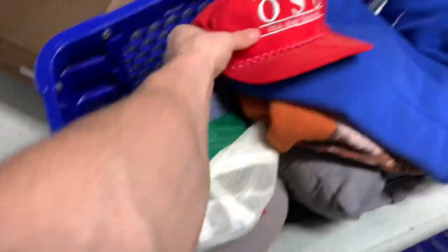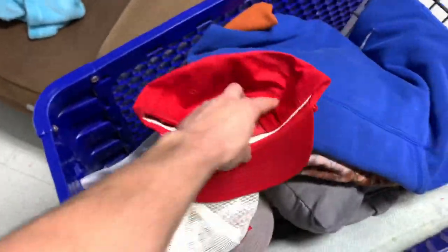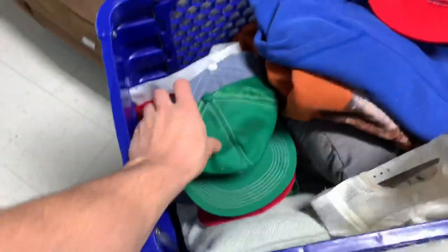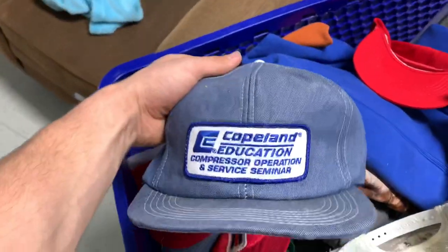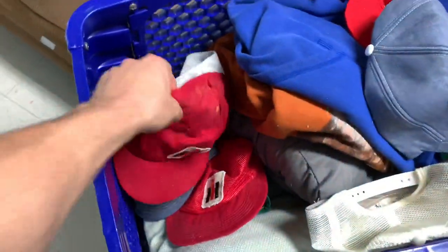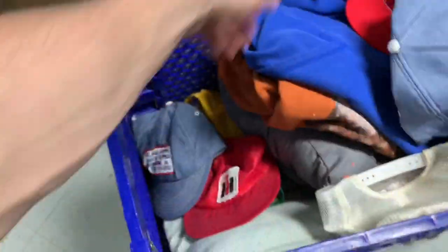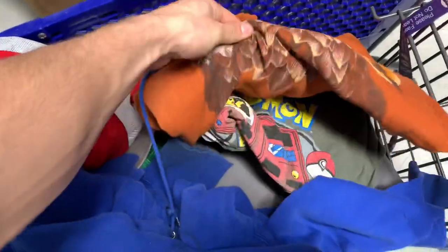Alright, update on the hats. We scored a ton of hats. We got this Ohio State, good condition, full mesh FS. Pioneer — the mesh in the back. Denim. International. Another denim. Full mesh. Another full mesh — the bill is shit, but that's good. 80s Eagle.